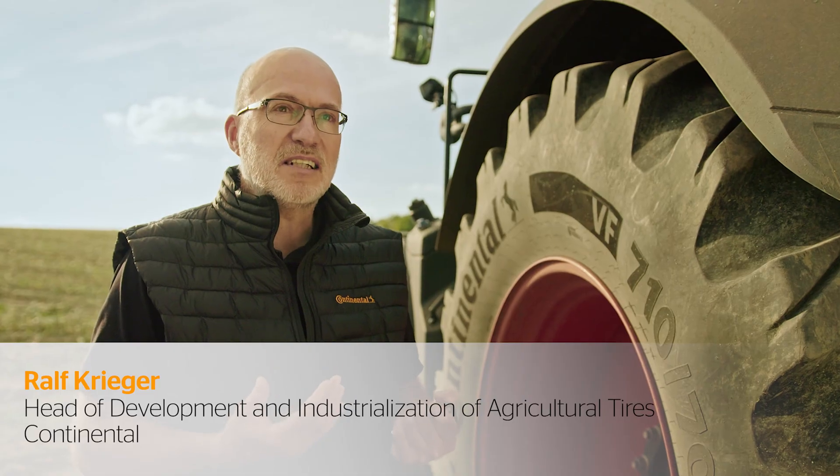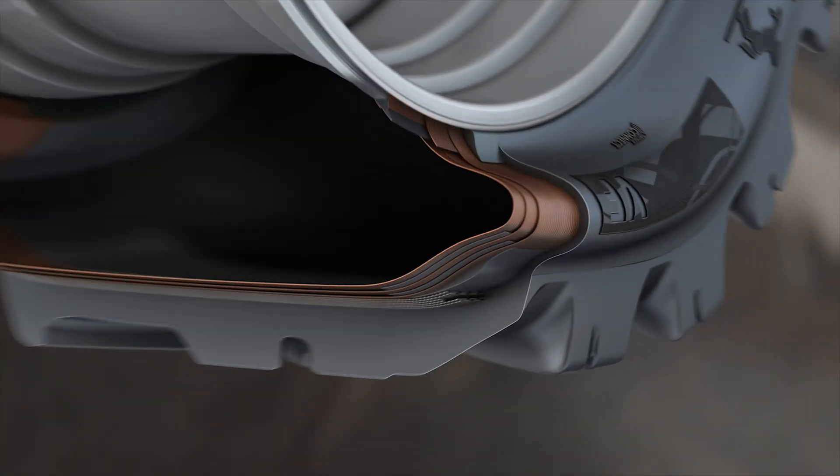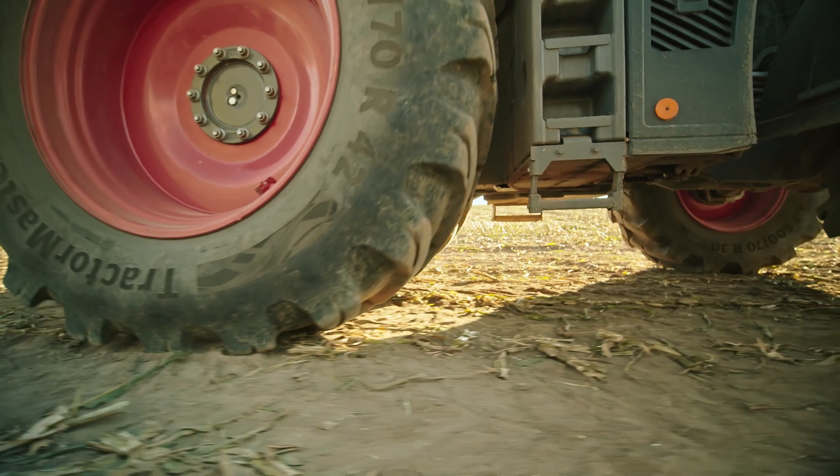We put this new tread on a base that meets the VF standard. The only way of doing that is by using high-strength carcass materials, belt materials, and by making the tire so flexible that it also withstands the deformation that takes place.